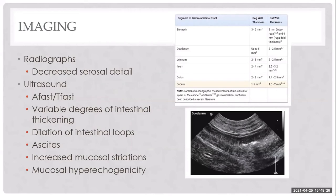Radiographs are mostly used to rule out obstruction — you'll often just see decreased serosal detail, though mass lesions are possible. Ultrasound is the key imaging modality. We perform AFAST and TFAST to assess effusions, and evaluate the GI for thickening, increased mucosal striations — a marker for lymphangiectasia — increased mucosal echogenicity, motility problems, and dilated intestinal loops.